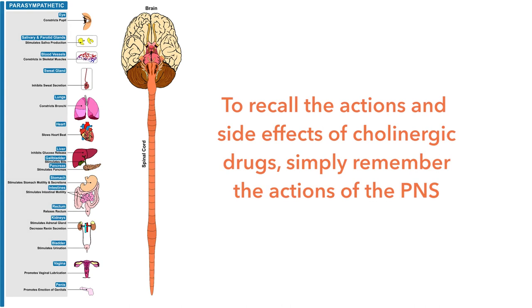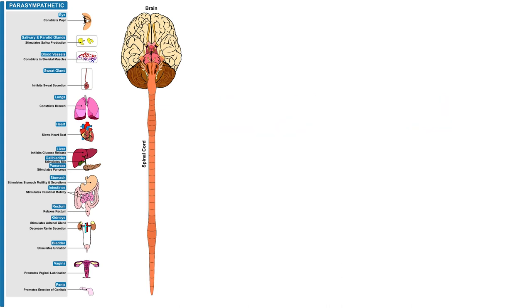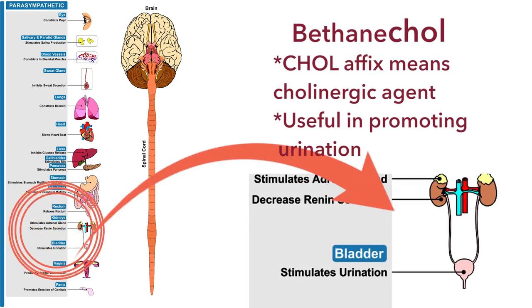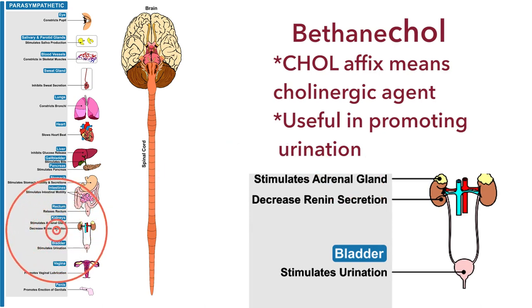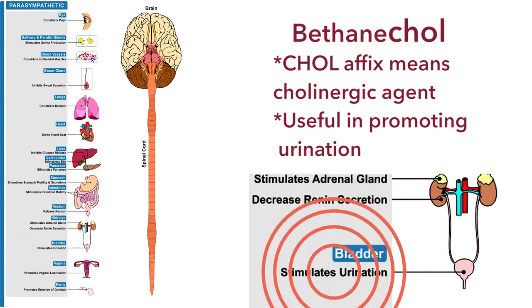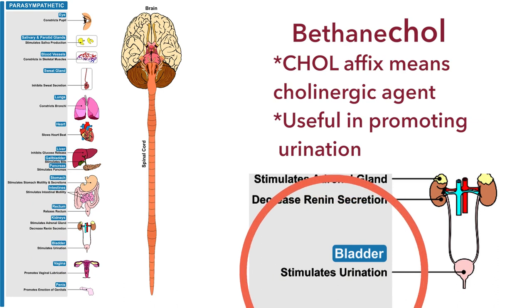To remember the actions and side effects of direct-acting cholinergic agonists such as bethanecol, you should spend time with a diagram of all the actions of the parasympathetic nervous system. Bethanecol has an affinity for the urinary bladder and will stimulate urination. However, it can be dangerous if given to a person with an obstruction, so bladder obstruction must be ruled out before administering bethanecol.